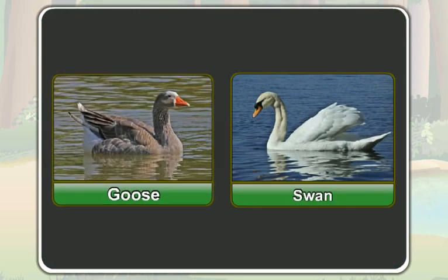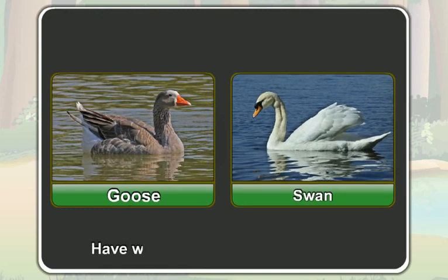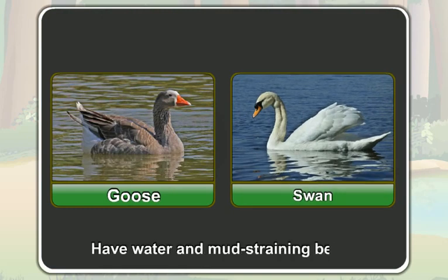A goose and a swan also have the water and mud straining beak.